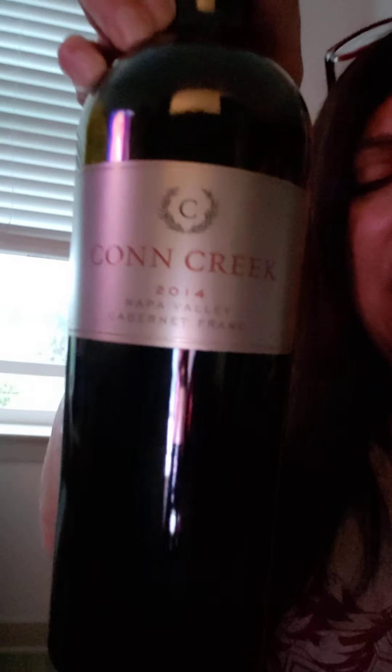Today's Cab Franc is from Con Creek, and that's a Napa — a big fat Napa red. I'm going to get a lot of people with their opinions, but I am not an expert, I am not a sommelier. This is merely my opinion, nothing else. I have no degrees; I'm just calling it as I see it.